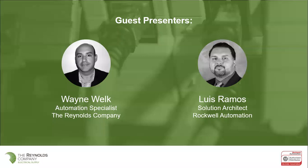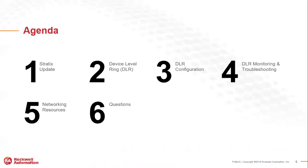Today I'm going to be doing the talking along with Luis, who is in Houston. He'll join us remotely. I'm an automation specialist with the Reynolds Company here in New Orleans — I cover the automation, networking, and software products. Luis is a solution architect out of Houston covering our area as well, South Louisiana. Our agenda today is pretty straightforward: Luis will give us a quick update on the Stratix products, the Ethernet switches, and then we'll break into the device level ring discussion.